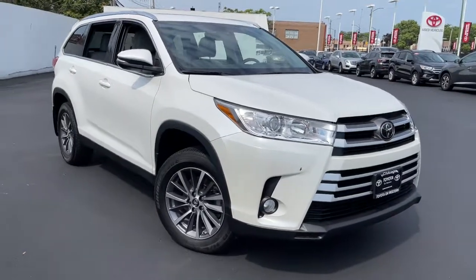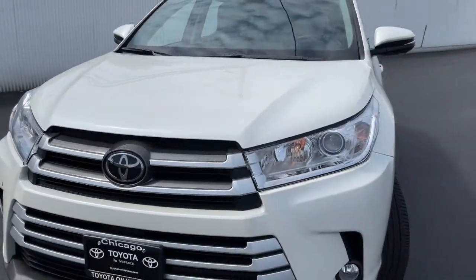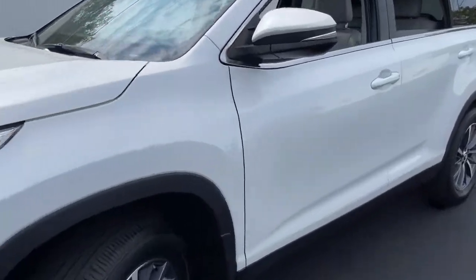Take a moment to check out the 2019 Toyota Highlander. This vehicle still has fewer than 20,000 miles on the clock, so it won't last long. Here's a sleek and sporty Toyota Highlander your family will love.